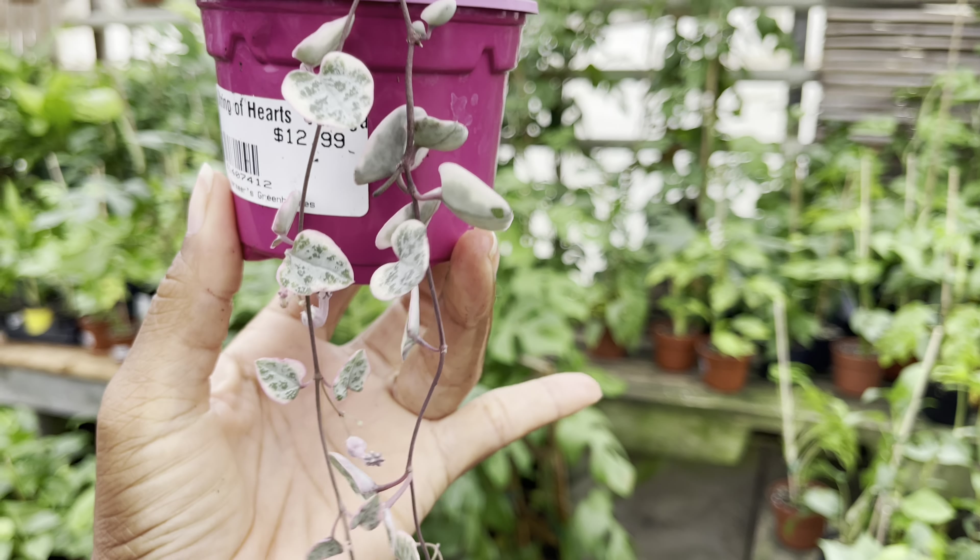Another stunning plant — this one's the Alocasia sinuata and it's priced at $80. They also have the Pink Dragon in a 6-inch pot priced at $30. The trunk on this one was so nice and thick — another beautiful specimen.